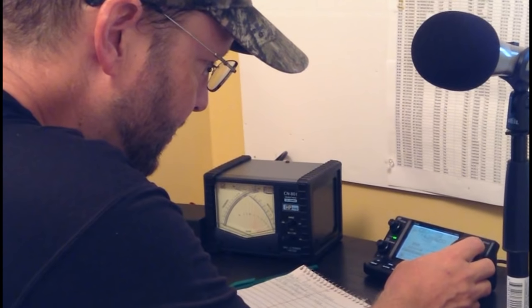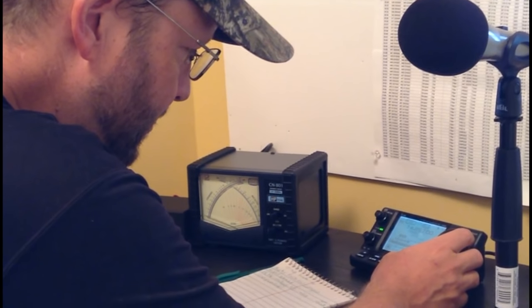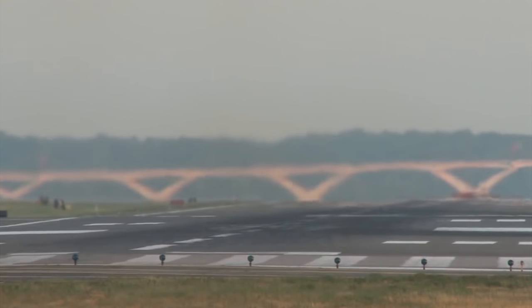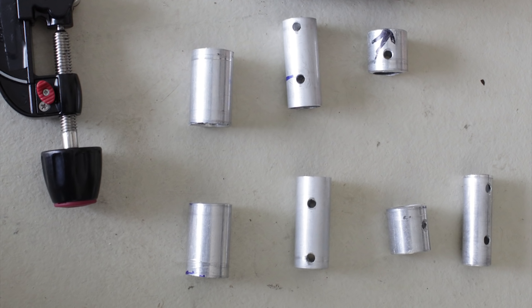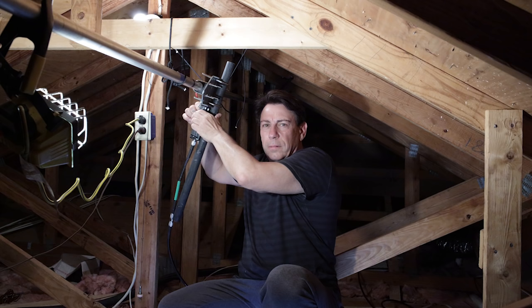Daryl did an initial SWR sweep which showed promise on all four bands, although on each band its resonant frequency was low — the antenna would need tuning. Frequent flyer miles came to the rescue. John and I flew in from the west coast and met with Nancy and Daryl for a full day of antenna tuning. We ran 75 feet of new LMR400 from ABR Industries from the station to the antenna. After trimming the antenna's aluminum tubing and tweaking the lengths of wire at the insulators at both ends, we achieved some pretty respectable readings across the bands.